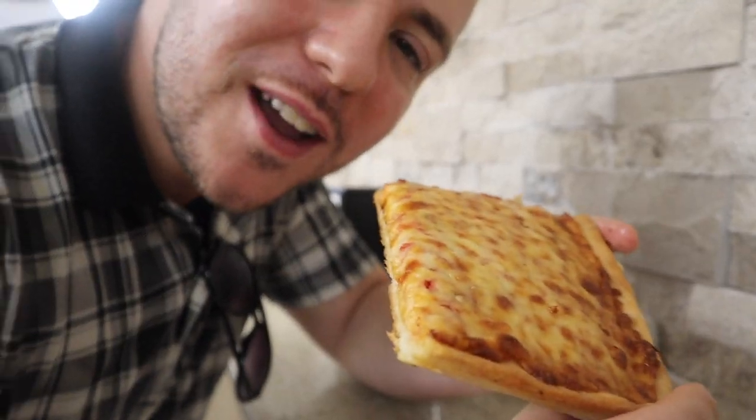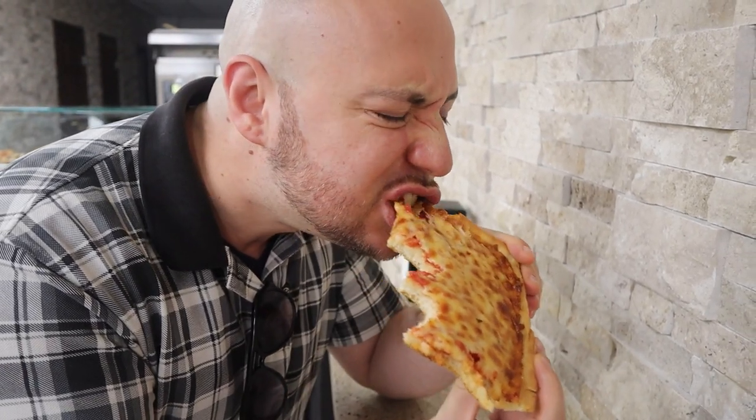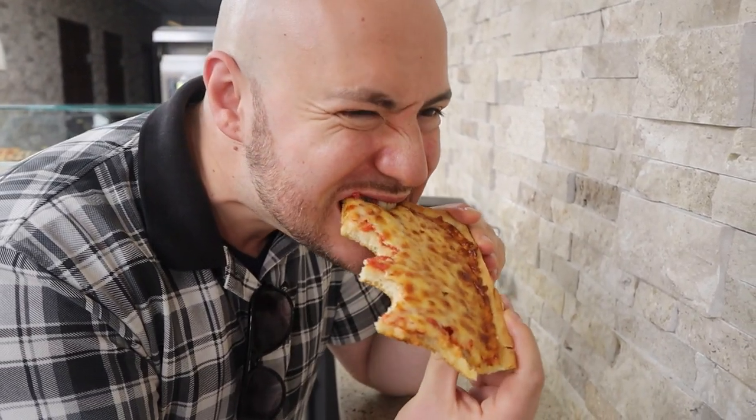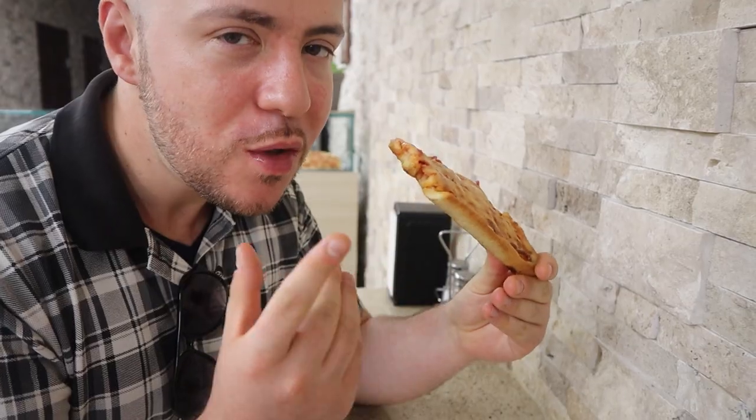Let's try the first bite — first bite in many, many years. Very nice crisp texture, definitely tells you it's a bakery pizza. Nice salty cheese. The sauce is excellent. Very good slice. Wow, a lot of sauce — so chunky. Brings me way back.